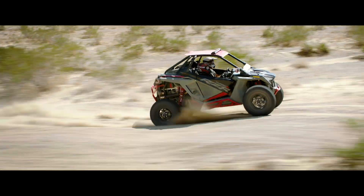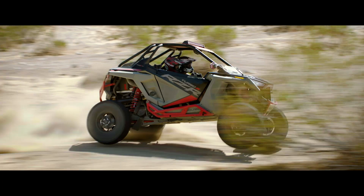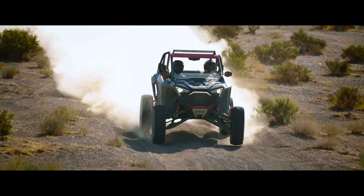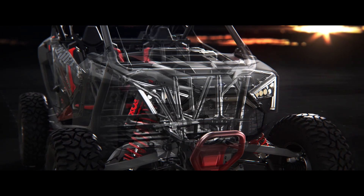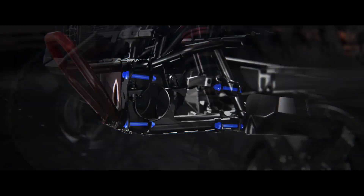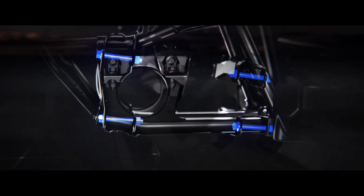Out here, performance and control are meaningless if you don't have the strength to go the distance. That's why Turbo R rolls out with a remarkably strong one-piece chassis. It uses a solid box design for the front bulkhead, with double-shear joints and massive M14 bolts for securing critical components.